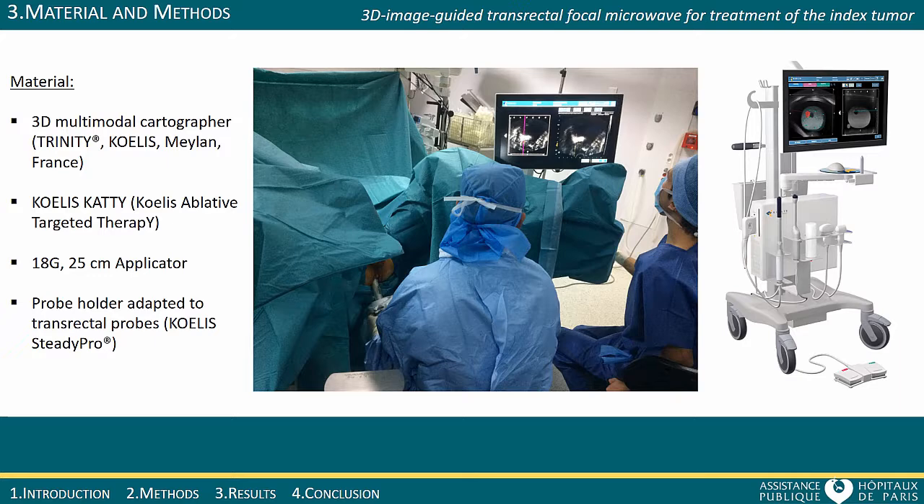Parameters of the treatment are power and time. The treatment time can vary from 2 to 3 minutes depending on the desired ablation dimensions.